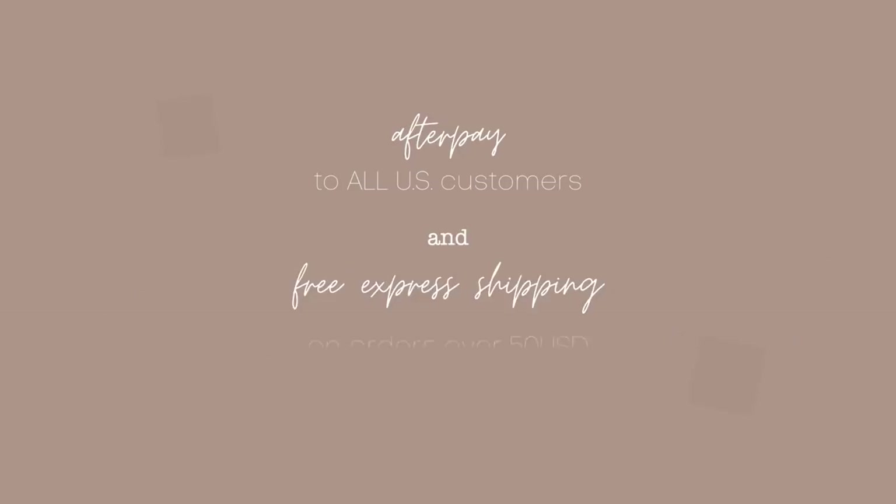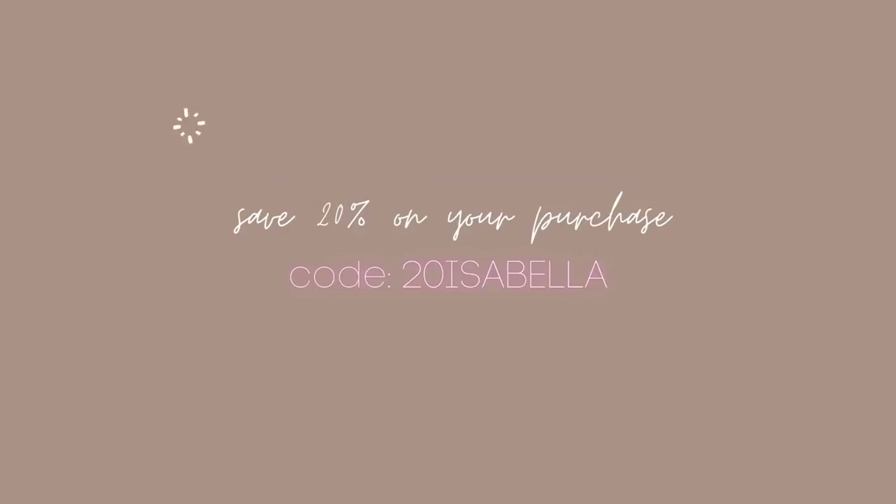Don't forget Princess Polly offers Afterpay to all U.S. customers and they also offer free express shipping, which means you'll get your order in three to four days if you live in the U.S. and spend more than $50 on your order. If you're interested in shopping with Princess Polly today, use my discount code 20isabella to save 20% on your purchase. With that said, let's get started.